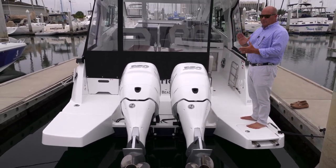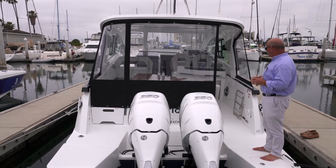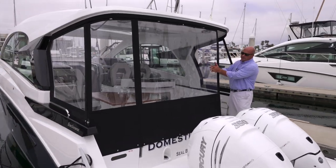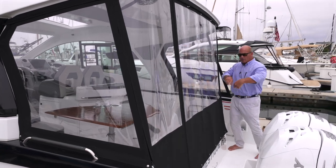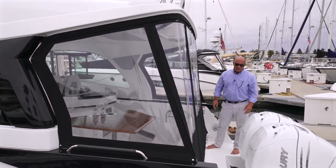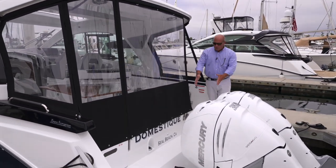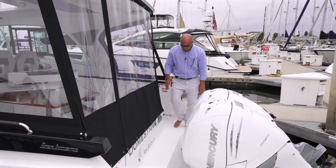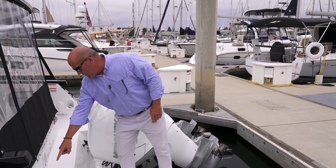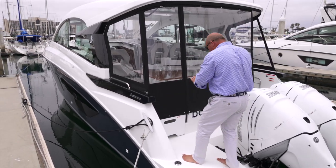This boat has some custom canvas we did here. You can get canvas enclosures from the factory, but here in San Diego we have Memo's custom canvas. He made this beautiful macro line system — it's a nice thicker Strataglass. You can roll it up and lash it off, or take it all off and store it. We're going to take it off for our ride. One thing I really like about the steering is it's a great way to walk across — a lot of outboard boats you can't get to the other side, but there's a nice non-skid walkway right here. This boat has dual fuel tanks, one for each motor, with fuel fills right here on the stern — a great place to service.